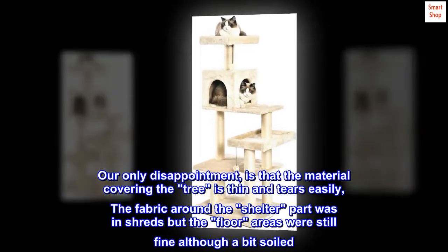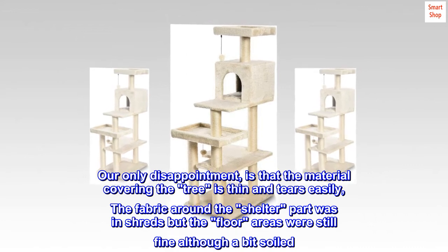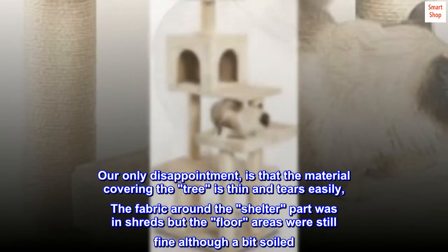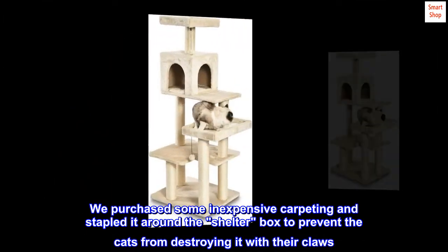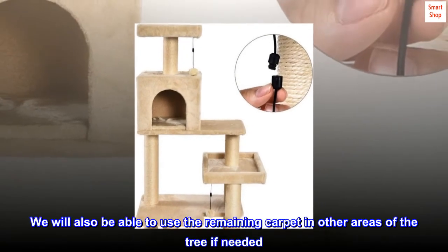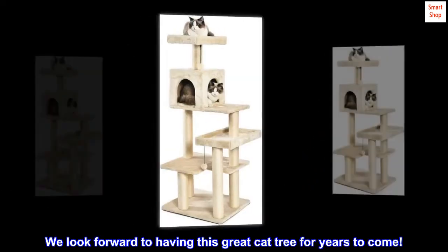Our only disappointment is that the material covering the tree is thin and tears easily — the fabric around the shelter part was in shreds, but the floor areas were still fine although a bit soiled. We purchased some inexpensive carpeting and stapled it around the shelter box to prevent the cats from destroying it with their claws. That has worked fine. We will also be able to use the remaining carpet in other areas of the tree if needed. We look forward to having this great cat tree for years to come.